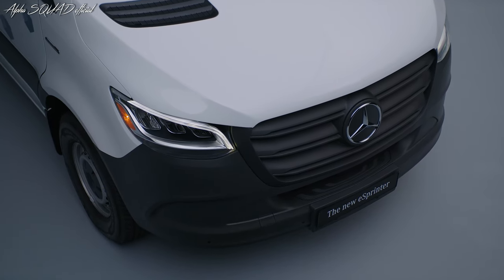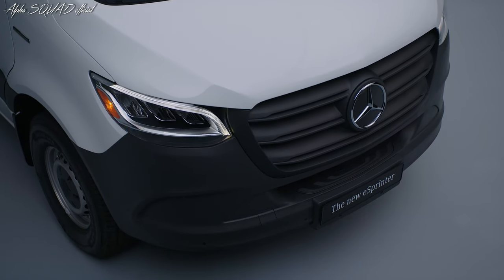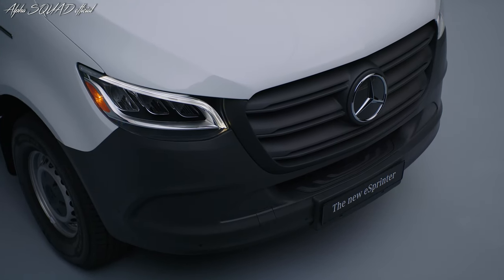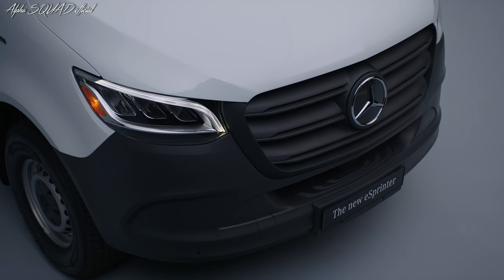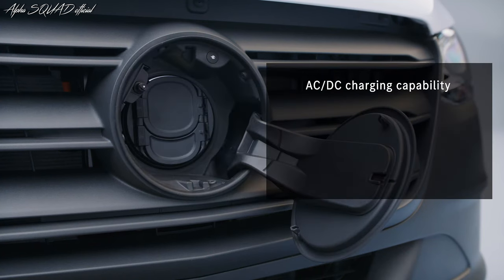What is so special about our eSprinter battery? It is certainly the lithium-ion phosphate technology. First of all, the chemistry eliminates the use of cobalt and nickel. It is also ideal for light commercial vehicles because of its durability.